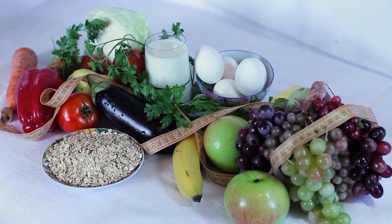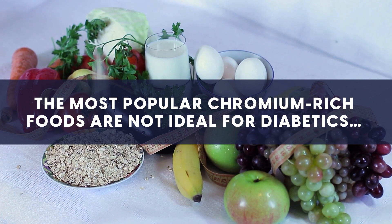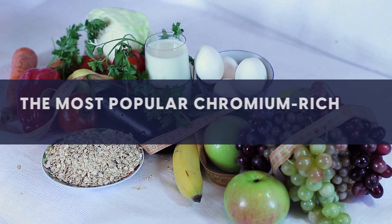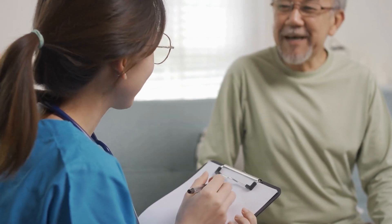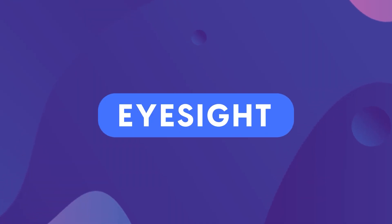However, the most popular chromium-rich foods are not ideal for diabetics, meaning that diabetics may miss out. But before that, let's talk about eyesight.